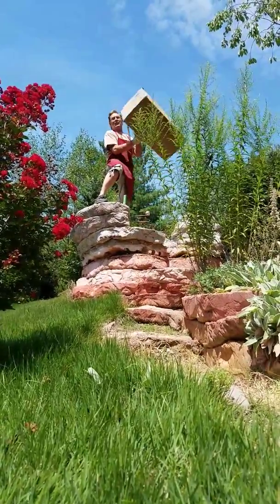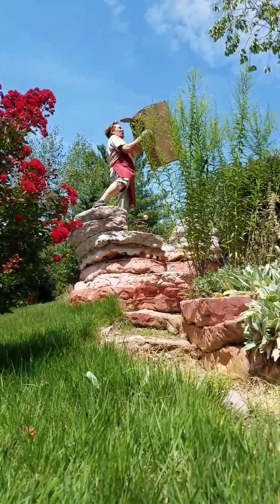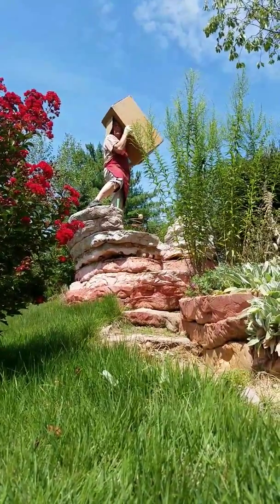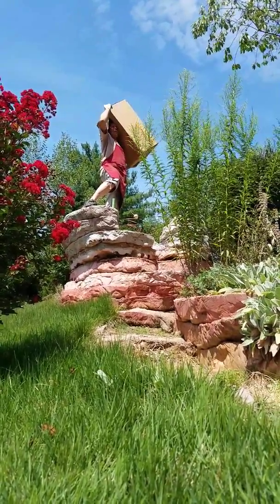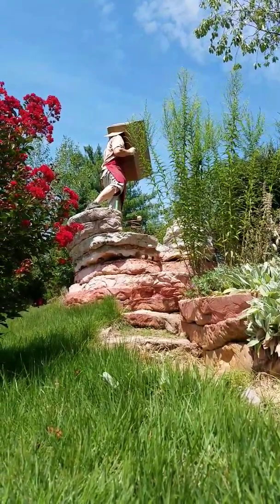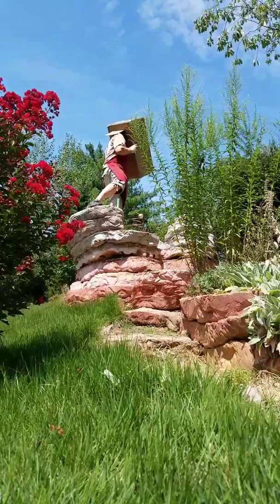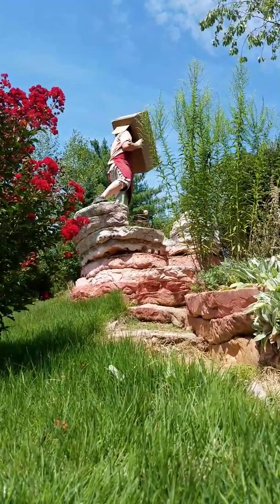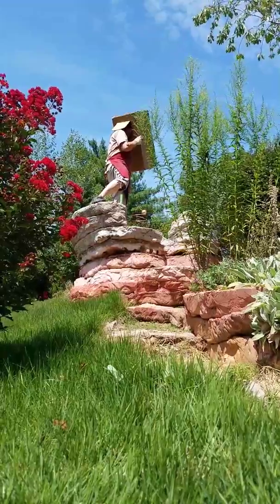So what we have here is a box, a viewing box. I will put my head in the box, and now the sun is coming in through the peephole here and projecting to the bottom of my box. And there it is — the sun is beginning to be gobbled up! Gobbled up by the moon! It's unbelievable!